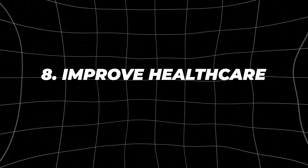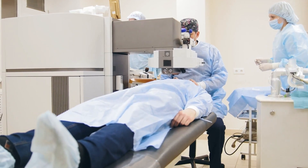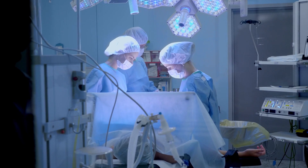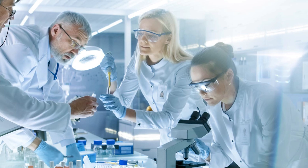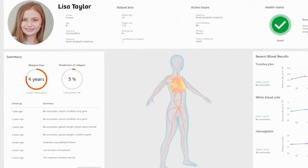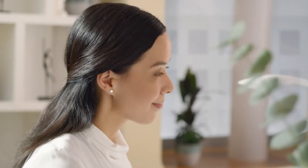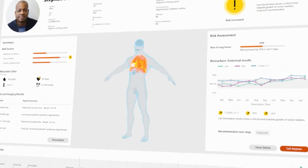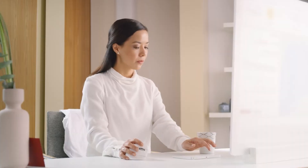Number eight: improve healthcare. Generative AI is changing healthcare in once unimaginable ways. The potential to analyze huge amounts of patient data and genetic information, and use that data to provide personalized medicine, is nothing short of transformative. The field of oncology is feeling this impact the most — generative AI can be used to analyze an individual's genetic data, medical history, and even lifestyle factors to predict cancer risk, detect early-stage cancer, and tailor treatment plans to that individual.